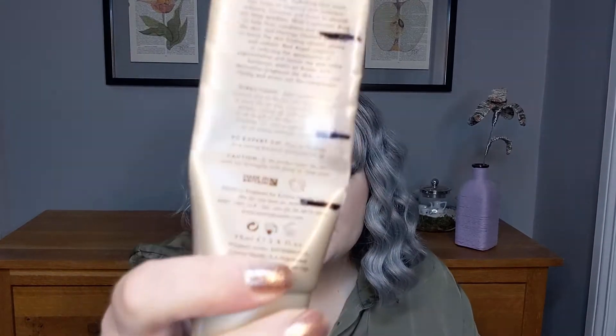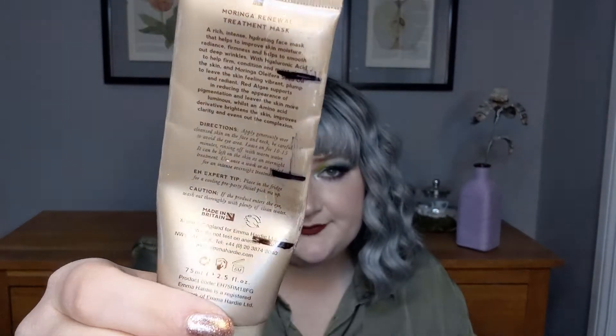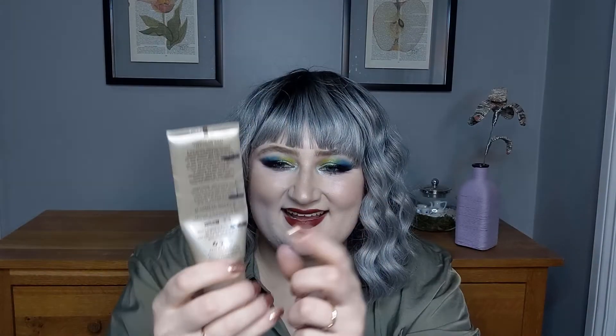M is for my Moringa Renewal Treatment Mask from Emma Hardy. Here are our markings — I am currently right here and I think I should definitely be able to have this one done this month. I think I can do it.